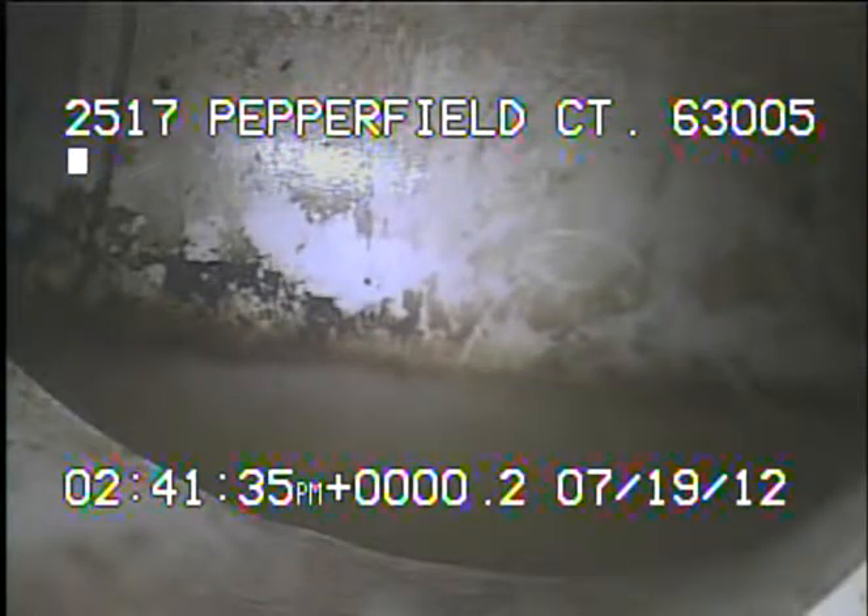Today's date is July 19th, 2012. I'm at 2517 Pepperfield Court, televising a sanitary sewer line from the four-inch stack in the laundry room. The sewer line had some tree roots at the four-to-six transition. We've run a three-inch cutter through the line to cut out as many roots as we can. Right now we're looking at the connection to MSD.